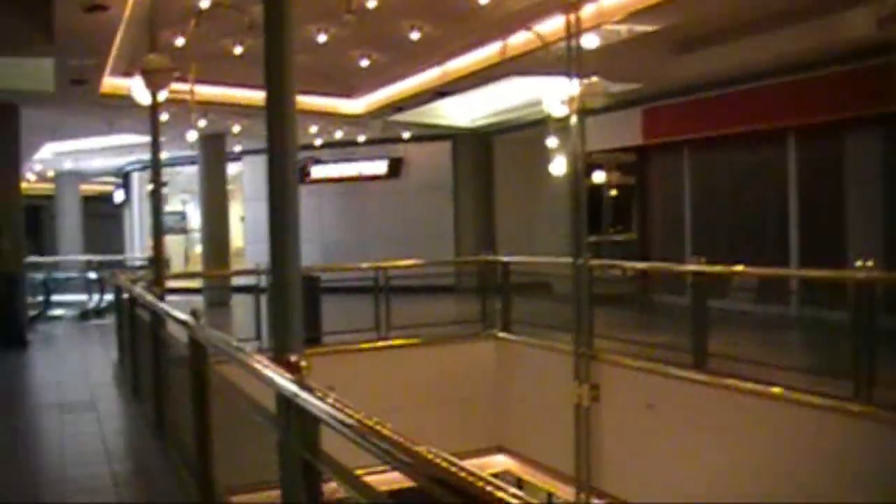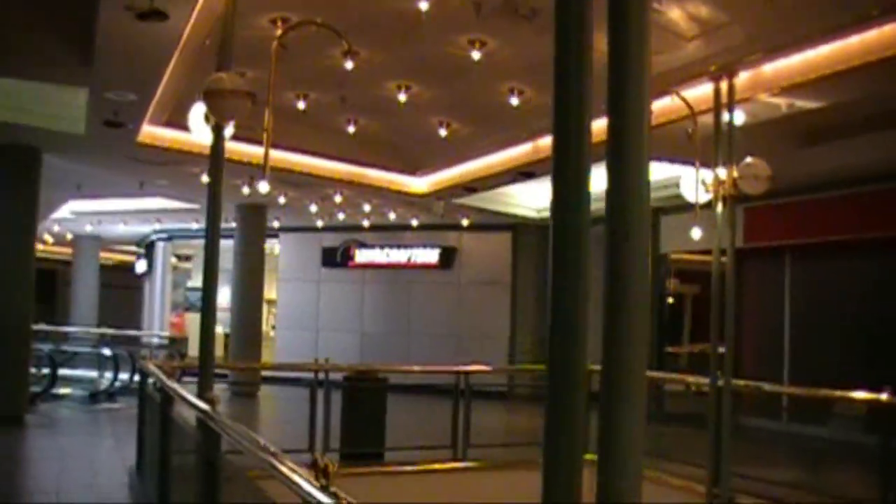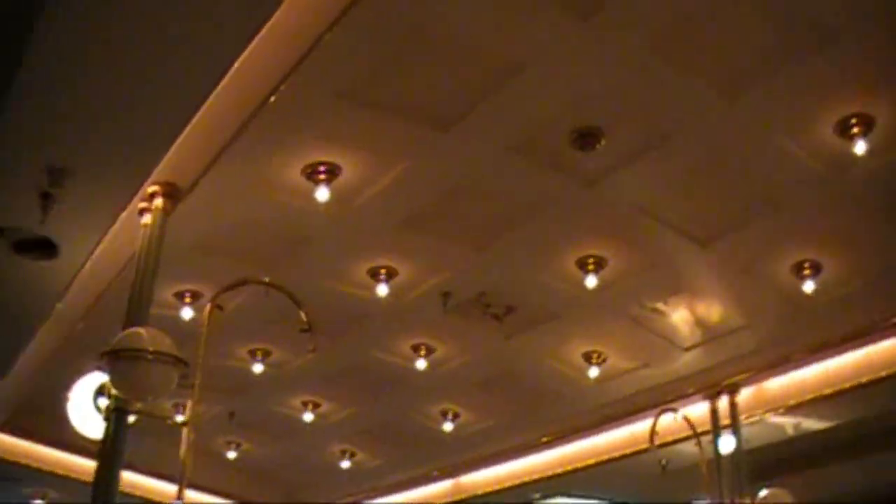The sad part about it is it's actually in a location that's more difficult to find, and that's what sucks about it. This place is absolutely beautiful. I mean, look at this architecture, the light — you never see something like this anymore.